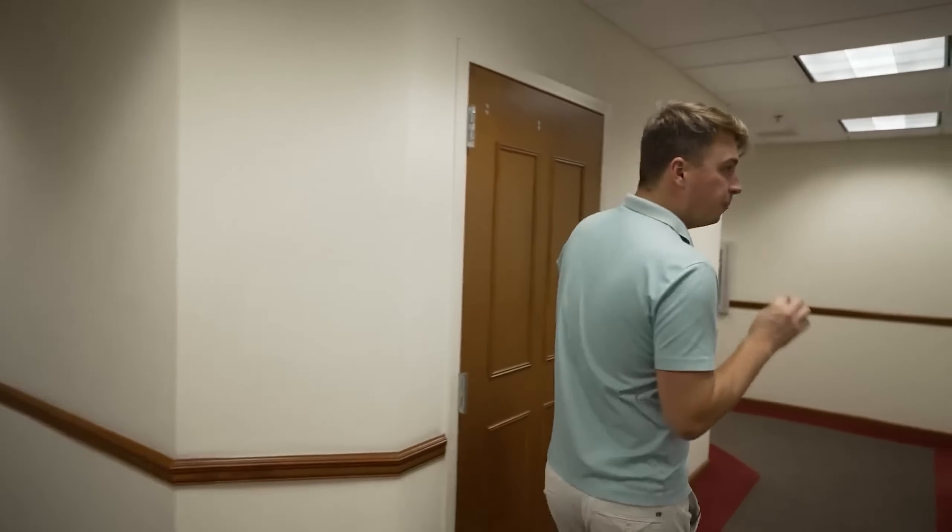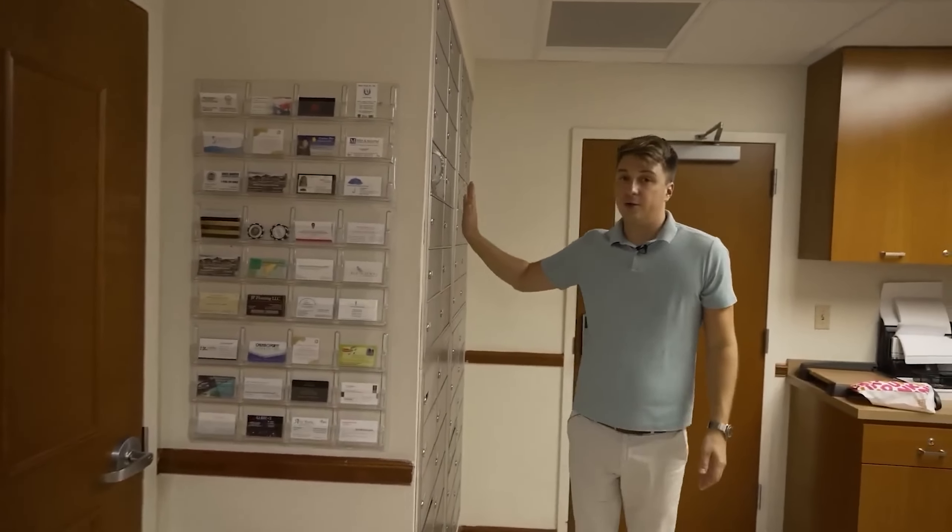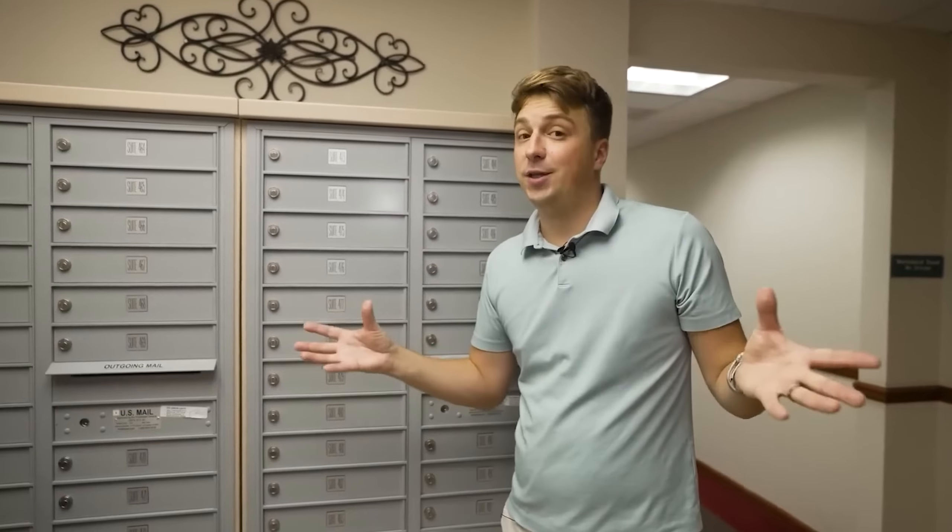Another feature is the mailboxes, especially for virtual offices. You can get your mail here and have a prestigious business address. We have mailboxes in each office floor — about 100 mailboxes in this building — because we lease mailboxes separately beyond the 63 physical tenants. This lets clients have a business address without paying for a physical office.